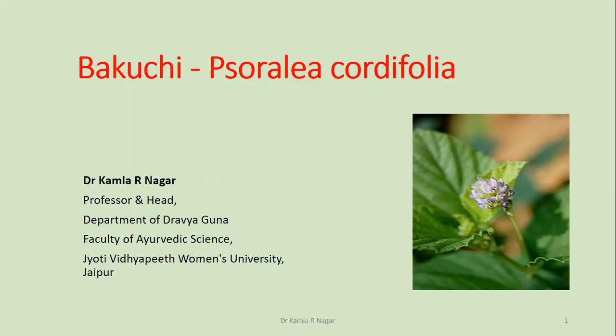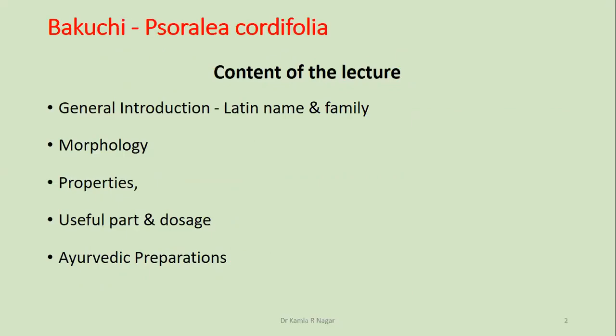Today I am going to share my lecture on Bakuchi of Sorelia Codipolia. The contents of the lecture are: General Introduction, Morphology, Properties, Useful Parts and Doses, and Ayurvedic Preparations.